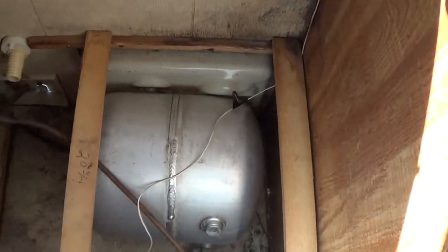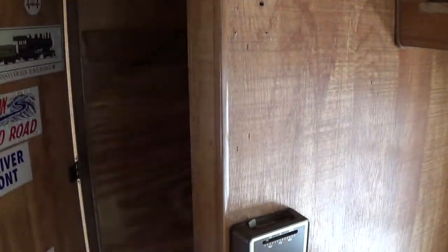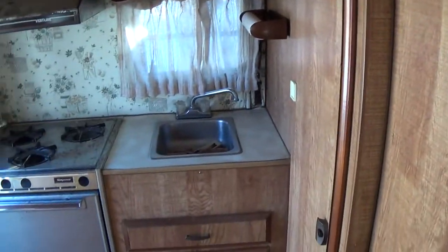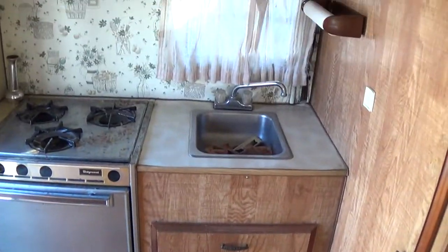I've never personally seen a Toyota RV motorhome like this before, so this is my first one. I looked for a little while — there are none local to me — so I jumped on it when I could.